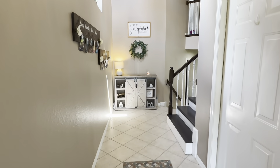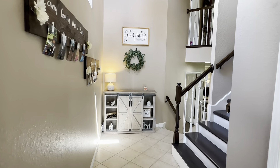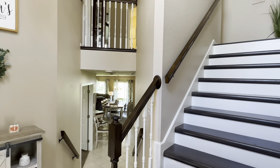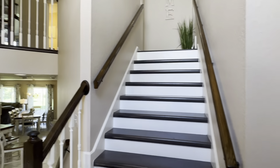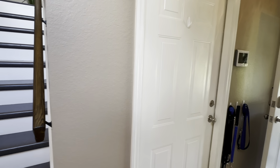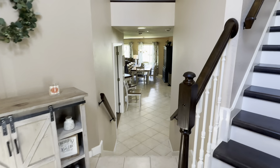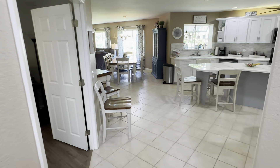When you first walk in, you're gonna see that it's a nice open welcome design. We have the two-car garage right here and I'm gonna show you upstairs in just a minute, but we're gonna drop right down to take a look at the kitchen area.